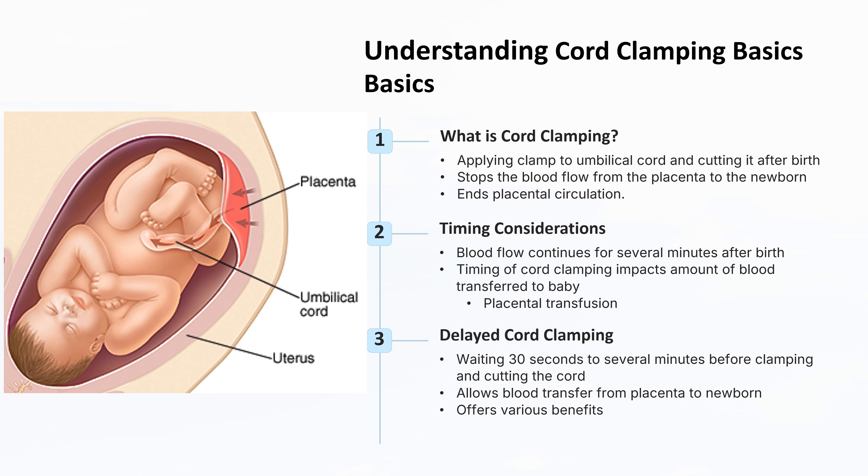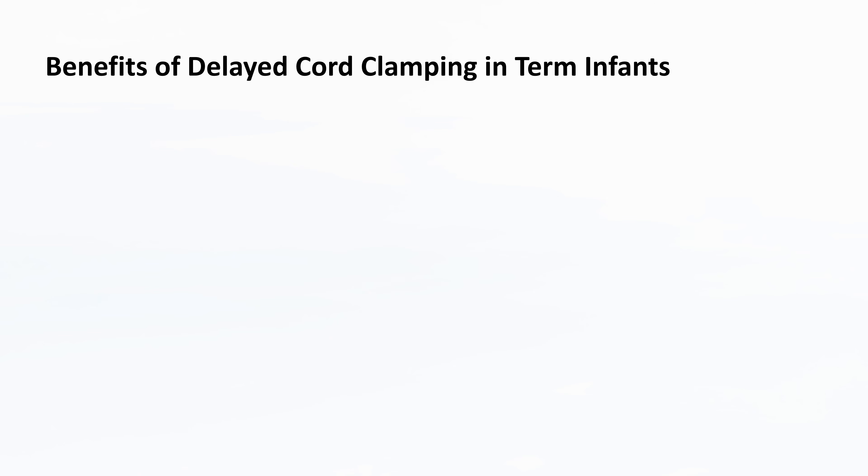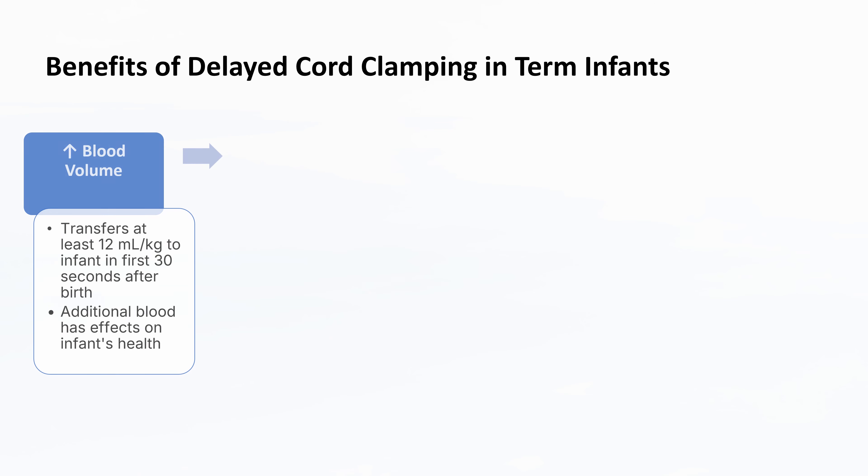Delayed cord clamping involves waiting 30 seconds to several minutes before clamping and cutting the cord. This practice allows for additional blood transfer from the placenta to the newborn, potentially offering various benefits. Delayed cord clamping allows for a significant increase in the newborn's blood volume, with at least 12 milliliters per kilogram transferred in the first 30 seconds after birth. This additional blood can have profound effects on the infant's health.